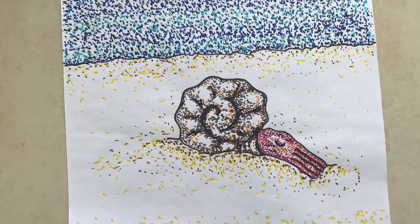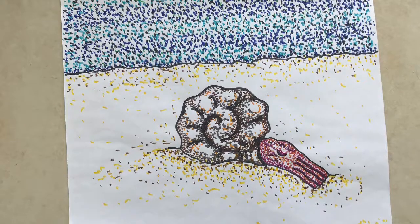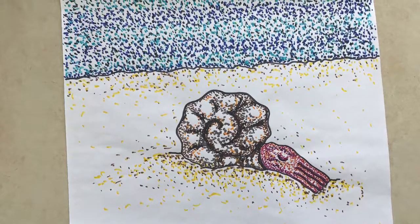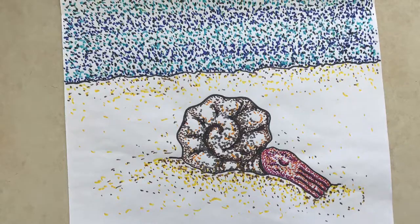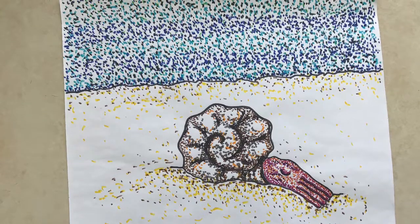Under the Jurassic Sea, an ammonite dies. It falls to the bottom of the sea and is lucky enough not to be eaten by an ichthyosaur or a plesiosaur. Instead, the soft part of its body rots away, leaving just its shell behind.